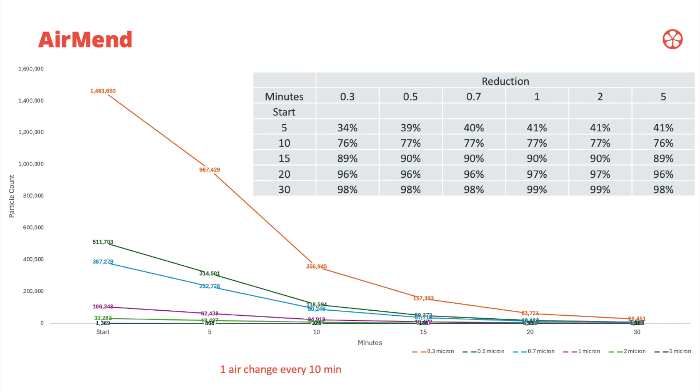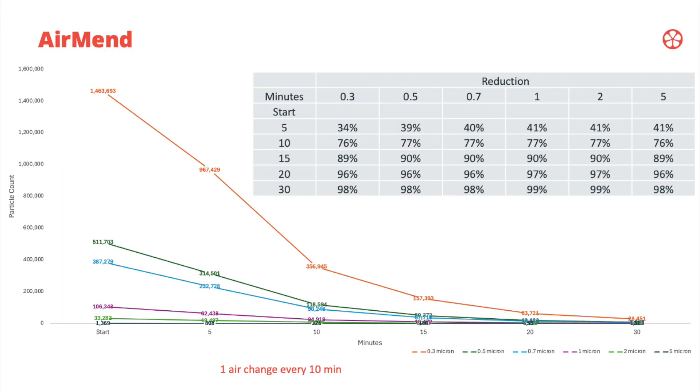The professional particle counter again shows much more granular data. What I would mention is that 0.3 microns are the most important to remove — those are the smallest particles, the ones you're most likely to breathe in, and they could potentially enter your bloodstream, so they have the most serious impact on your health. The larger size particles, there aren't really as many of those, and they're quite easy to remove.